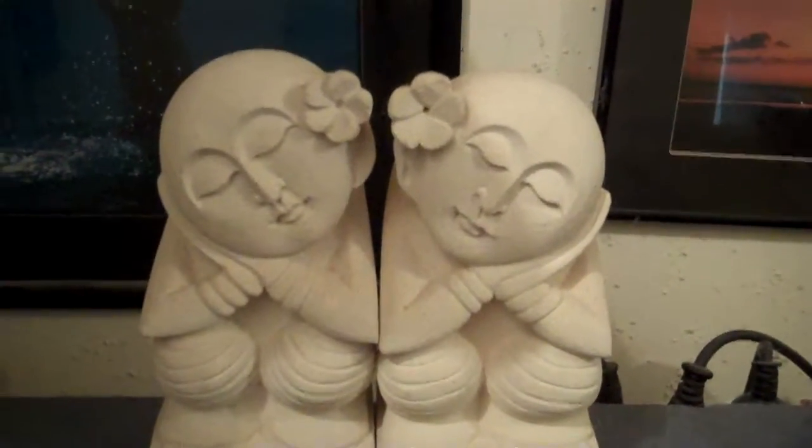Why am I videoing two little statues that look very happy and content together? That's what me and my wife will be once I finish this bloody bathroom.